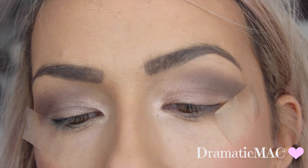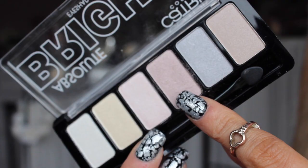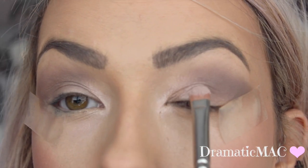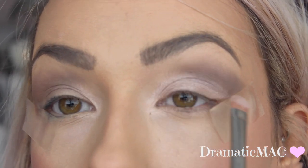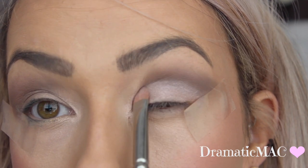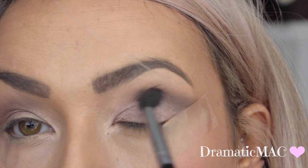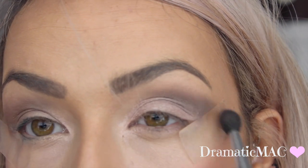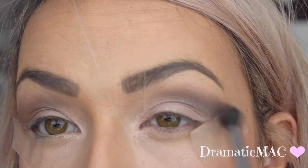Next I'm taking Catrice's Absolute Bright Eyeshadow Palette and taking that fourth eyeshadow - it's a gorgeous champagne colour - and I'm going to apply it with a flat shader brush all over my lid, all over that Catrice base that I applied earlier. I can even bring a little bit into that brown shadow because I'll be blending everything out. I'm going in with a fluffy brush to blend everything out seamlessly, just removing any harsh lines.